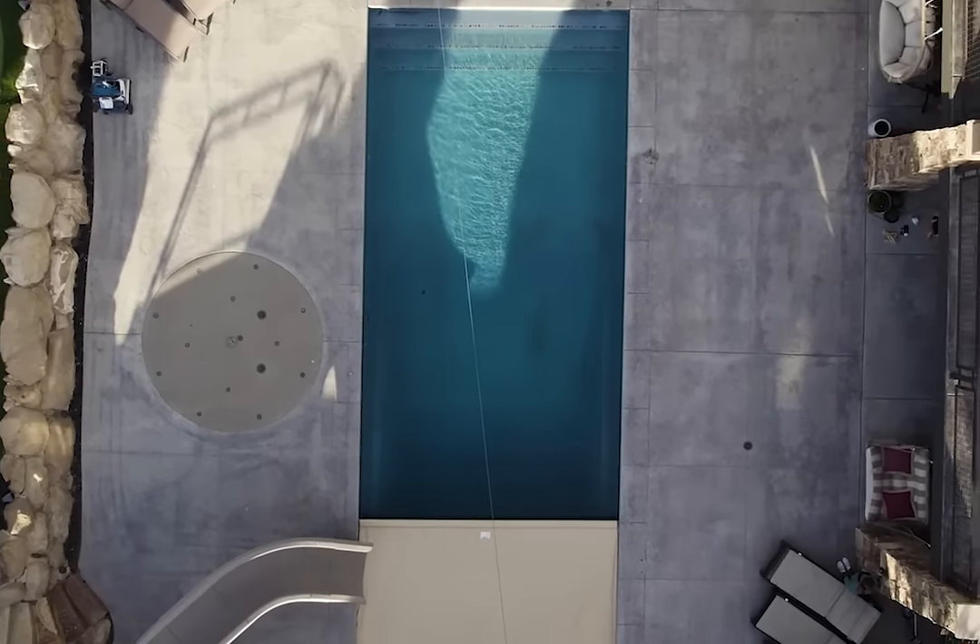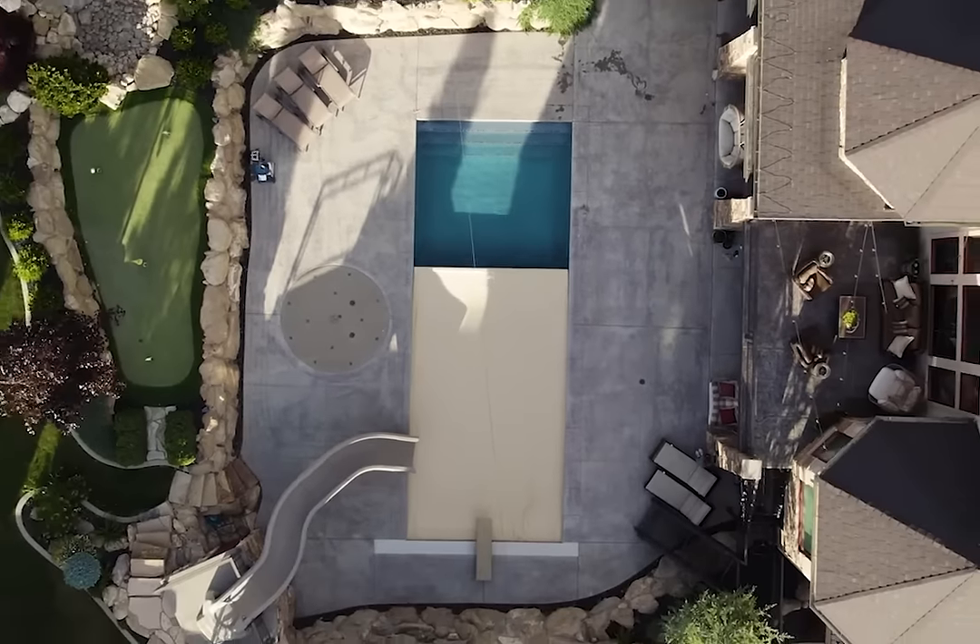Now let's flip the switch. With a simple touch, your pool is protected, water is conserved, heating costs are cut, and your backyard is safer.